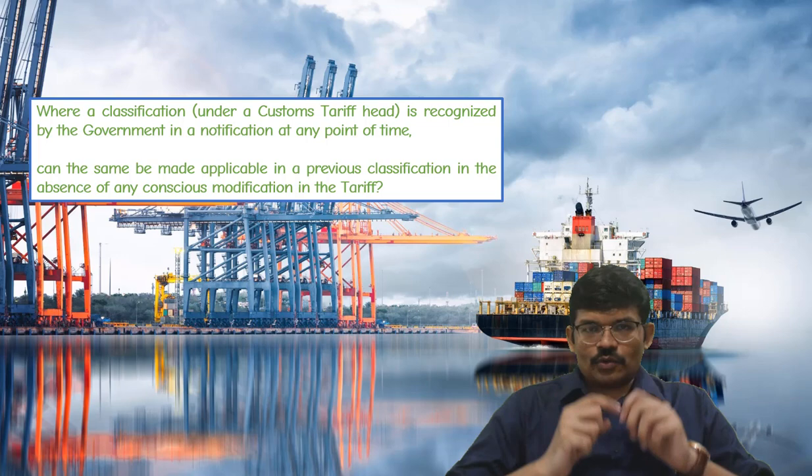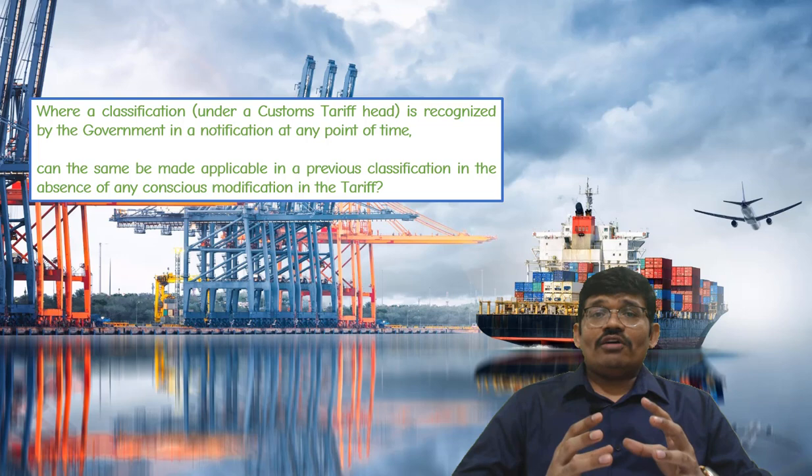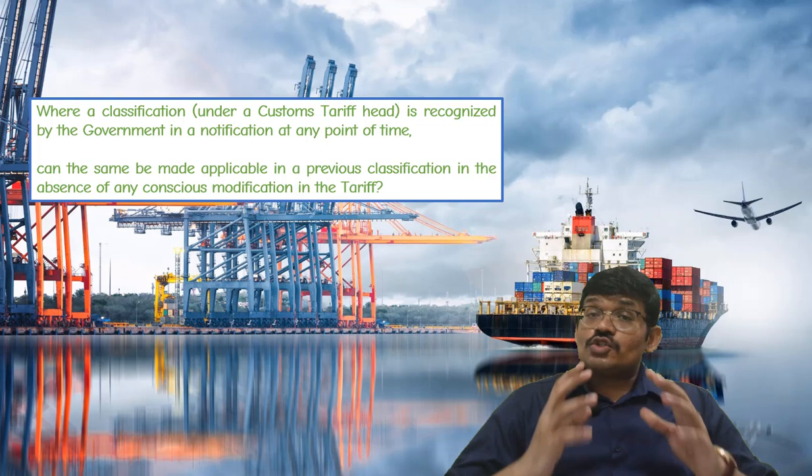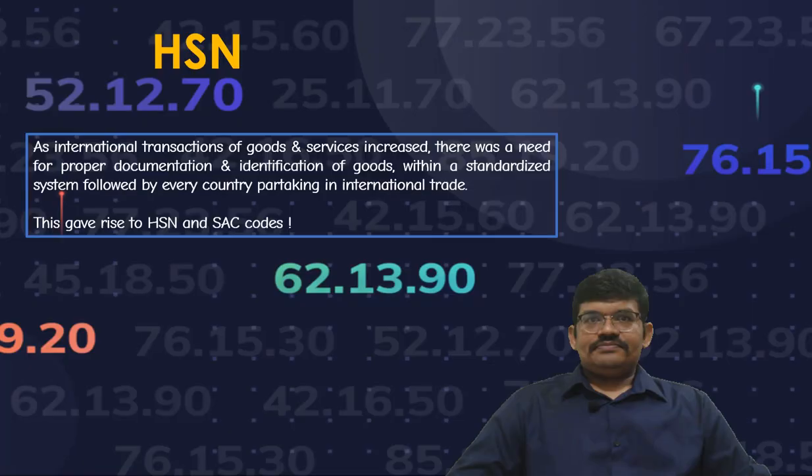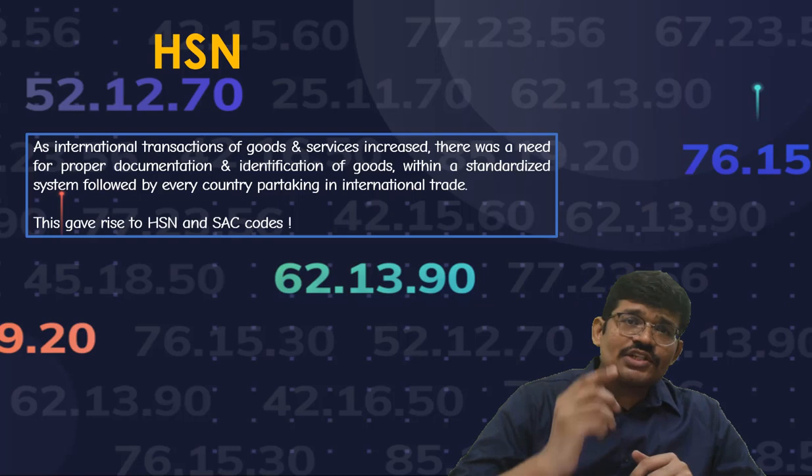In order to appreciate this ruling, one needs to be aware of the concept of classification under the Indian customs law. Let us understand the concept, and then we will move ahead with the facts of this case.